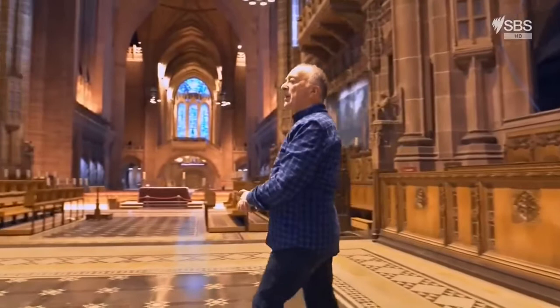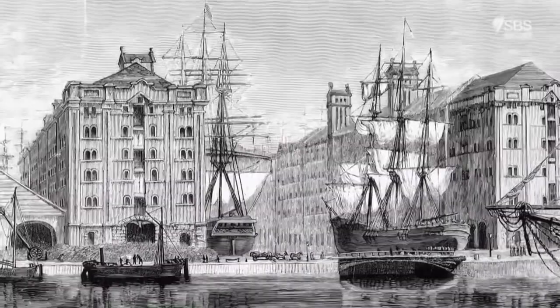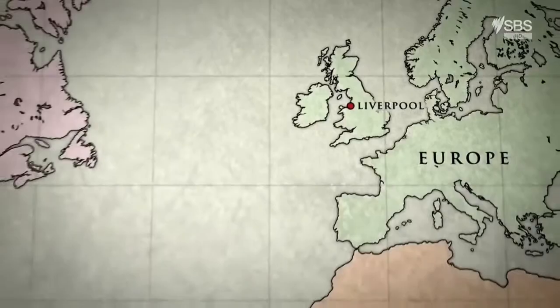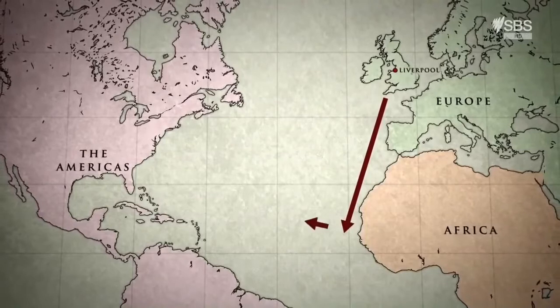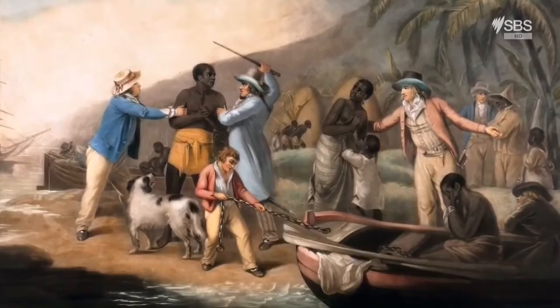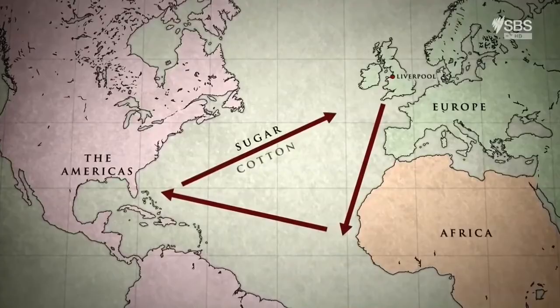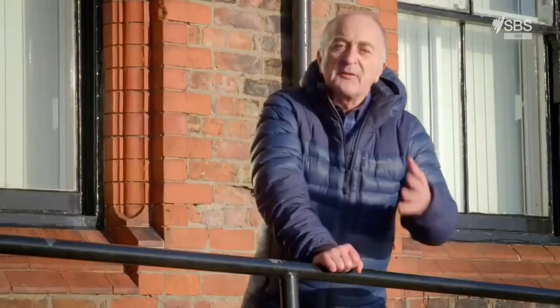But where would that money come from? This is where we come to the dark part of the cathedral's history. A lot of it came from the profits from slavery. Liverpool grew incredibly rich as a result of the slave trade in the 18th century. The port was at the tip of a trade triangle involving three continents. Ships would sail from here to West Africa carrying textiles, firearms and alcohol. Once they arrived, they'd exchange those goods for people. Those people were then transported to the Americas, where they were sold as slaves.